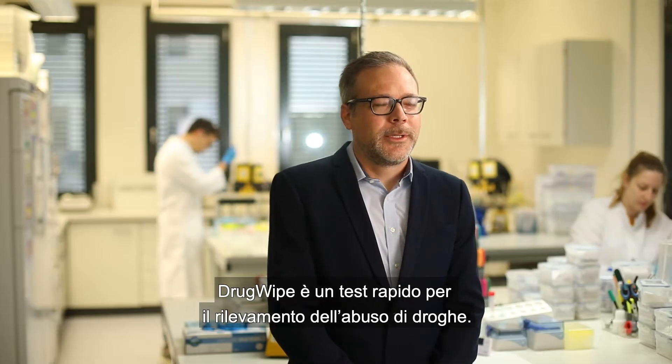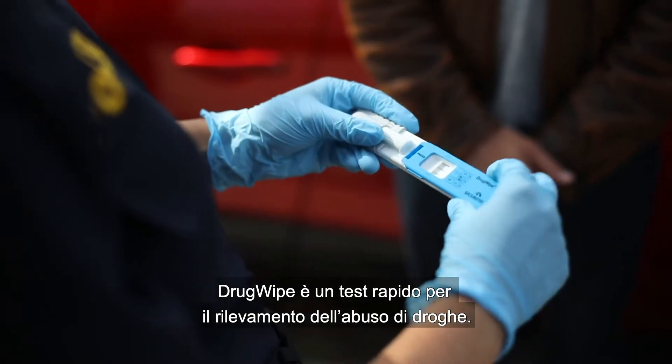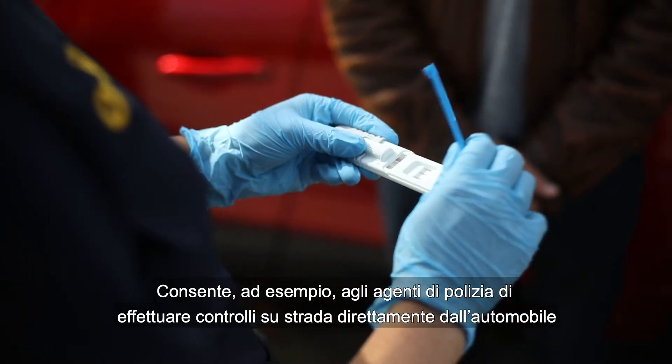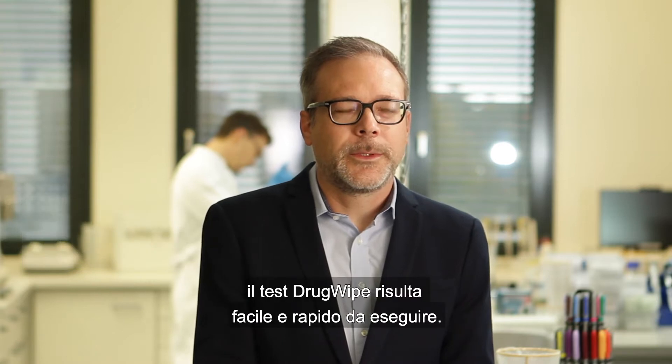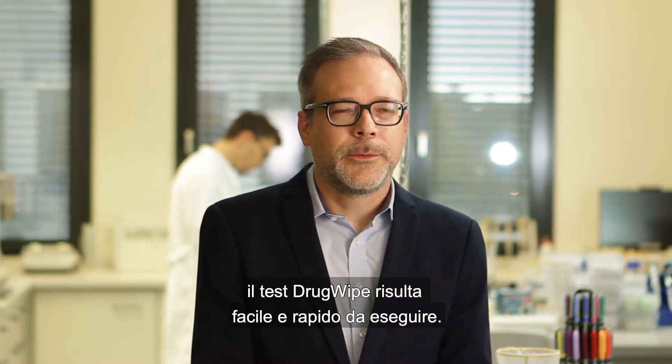Drugwipe is a rapid test for detection of drugs of abuse. It allows, for example, the police to conduct roadside screenings right at the car and can be used for workplace testing. Due to its simple handling, Drugwipe can be conducted very easily and quickly.